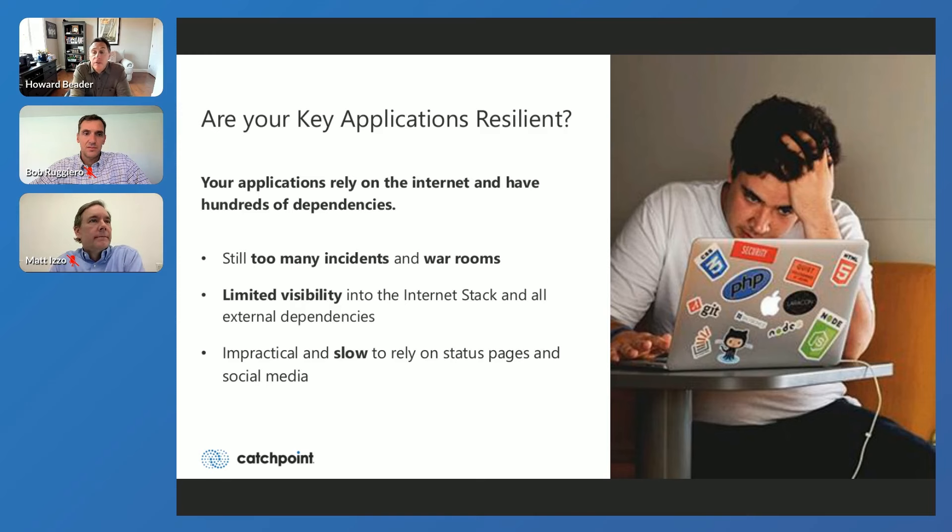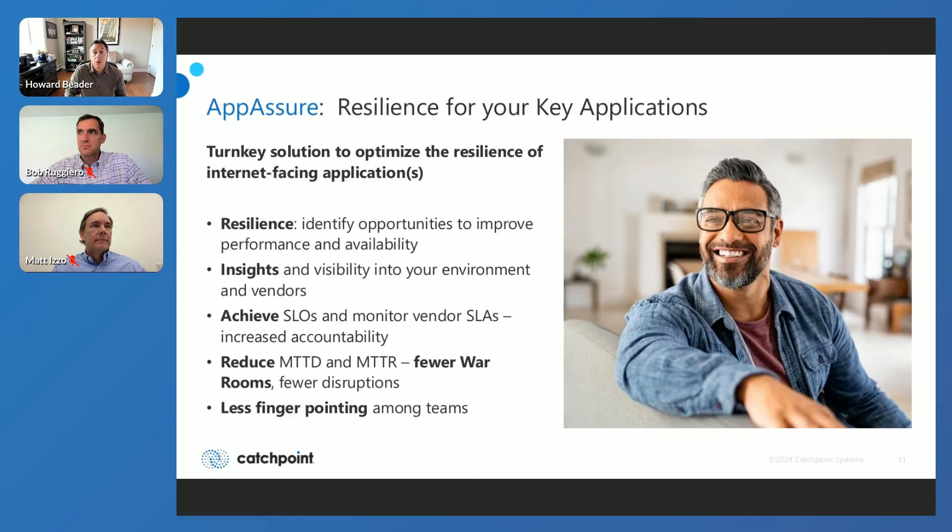How many of you have challenges ensuring the resilience of your applications? All of your applications rely on the Internet — there are hundreds, if not thousands, of dependencies — and yet we're all still stuck with too many incidents, too many war rooms. Maybe you don't have the visibility you need for the Internet stack, only the application stack. You can't just wait to rely on status pages from different cloud vendors. When there's an issue, you need to know right now. What we're doing is launching a new turnkey solution called App Assure.